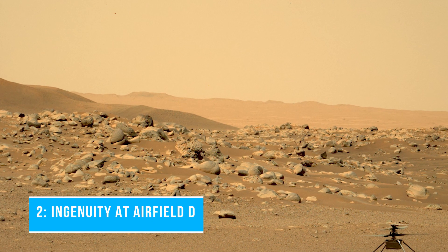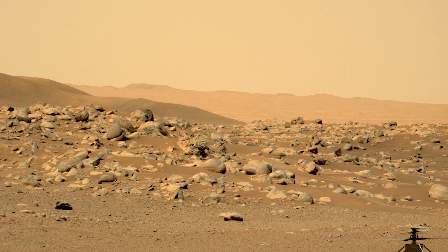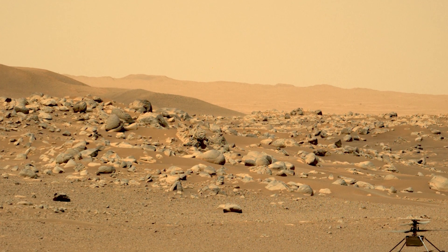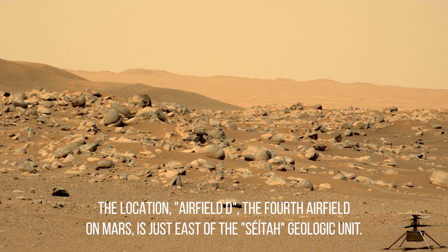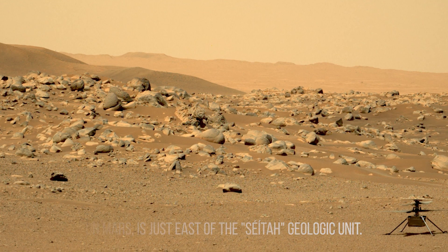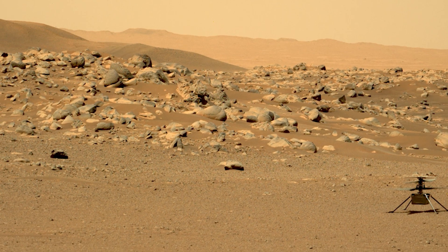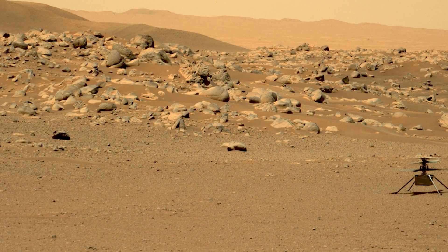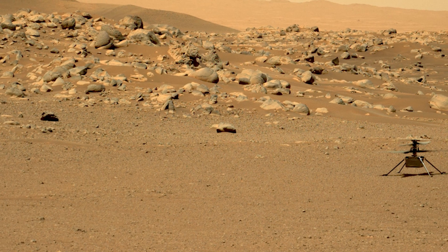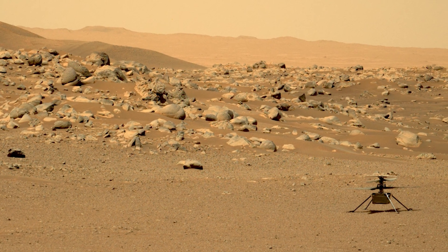Number 2: Ingenuity at Airfield D. This image of NASA's Ingenuity Mars helicopter was taken by the MastCam-Z instrument of the Perseverance rover on June 15, 2021, the 114th Martian day or Sol of the mission. The location, Airfield D, the fourth airfield on Mars, is just east of the Séítah Geologic Unit. A key objective for Perseverance's mission on Mars is astrobiology, including the search for signs of ancient microbial life. The rover will characterize the planet's geology and past climate, pave the way for human exploration of the Red Planet, and be the first mission to collect and cache Martian rock and regolith — that is broken rock and dust.